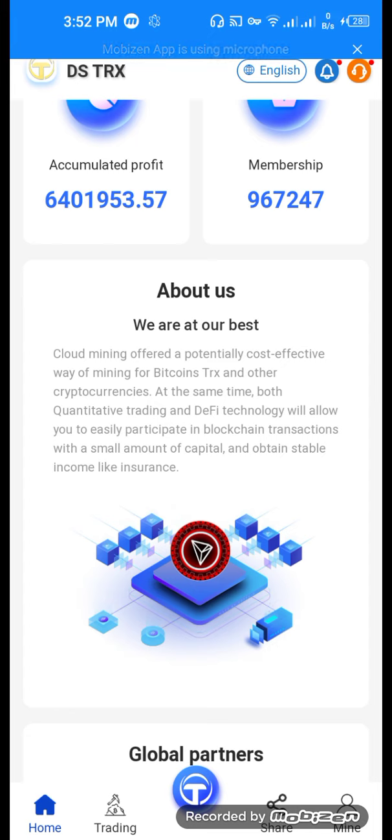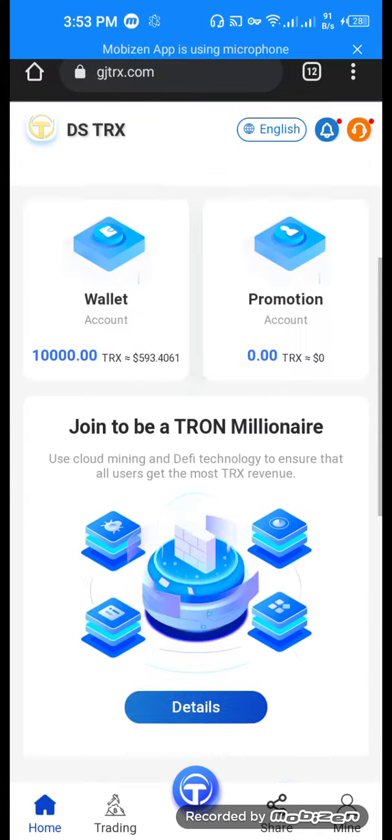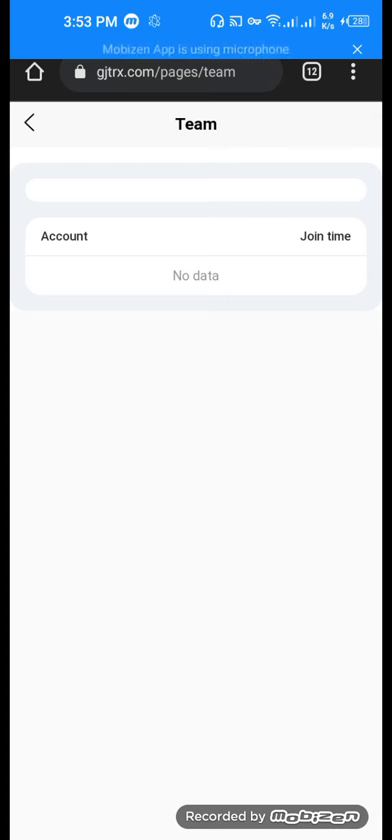About us: we are at our best cloud mining, offering a potentially cost-effective way of mining Bitcoin, TRX, and other cryptocurrencies. At the same time, both qualitative trading and DeFi technology will allow you to easily participate in blockchain transactions with a small amount of capital and obtain stable income like insurance. These are the global partners. This is the team section — how many people you can join with or invite to get your profit doubled.